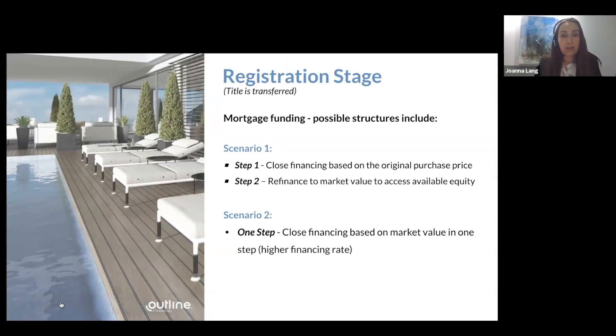The registration stage — which could be five years later — is when you actually get the deed and ownership of the unit, fund your mortgage, and complete the final closing. In scenario one, you close your purchase normally at the original purchase price minus deposits paid, then immediately refinance at the current market value. Scenario two involves clients who want to skip straight to closing at the market value, for which alternative lenders are available since major banks typically don't do that in one step.